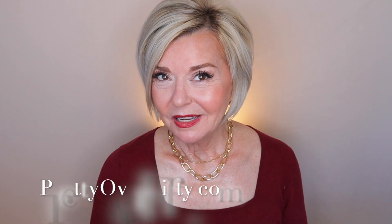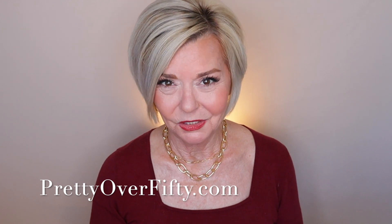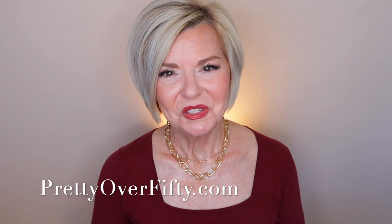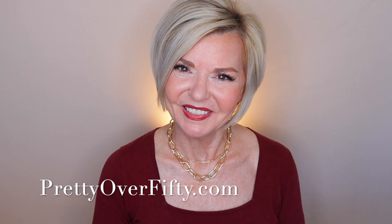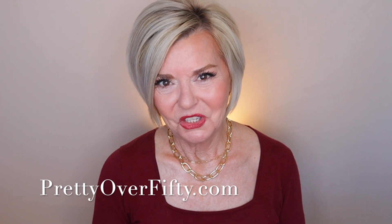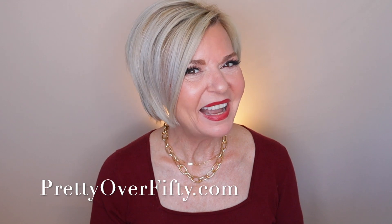Those are my favorites and opinions for the month of December. I had a lot of fun sharing this with you. I hope you found it fun, useful, and helpful. If you did, go ahead and give it a thumbs up. If you're new here, make sure you smash that subscribe button and hit the notification bell so you don't miss any of my upcoming videos. I appreciate you taking a few minutes out of your day to spend it with me. Again, I'm Kimberly, this is Pretty Over 50. Make it a great day and I'll see you in the next video. Bye now!